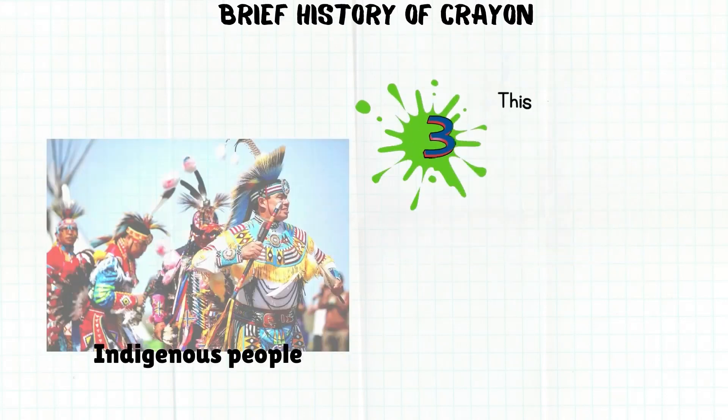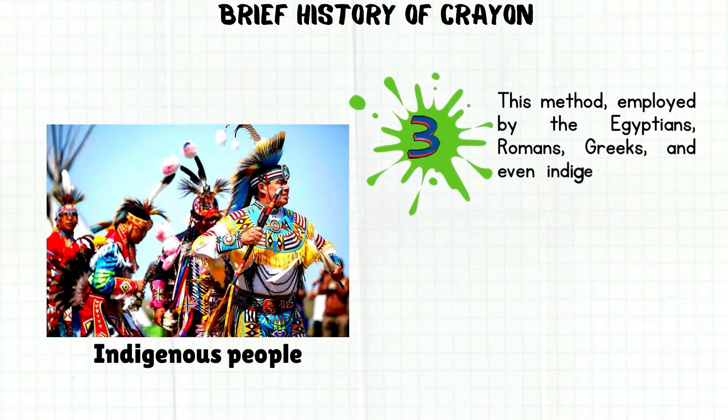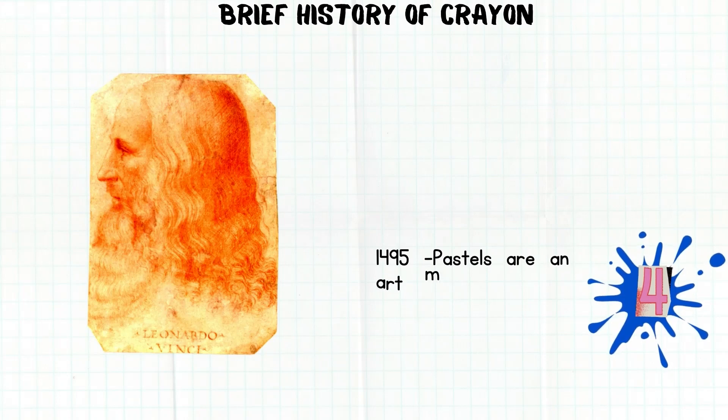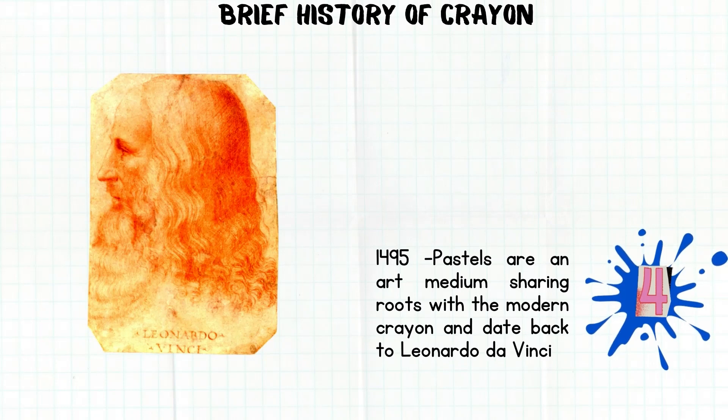This method, employed by the Egyptians, Romans, Greeks, and even indigenous people in the Philippines, is still used today. Contemporary crayons are purported to have originated in Europe, where some of the first cylinder-shaped crayons were made with charcoal and oil. Pastels are an art medium sharing roots with the modern crayon and date back to Leonardo da Vinci in 1495.